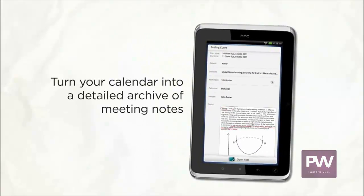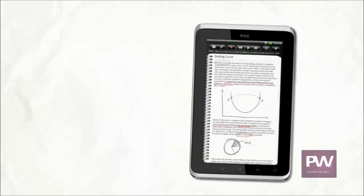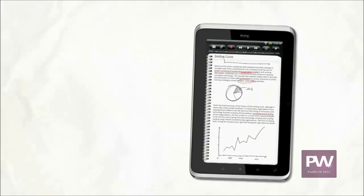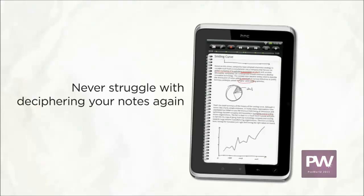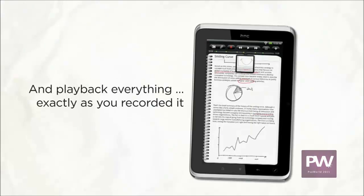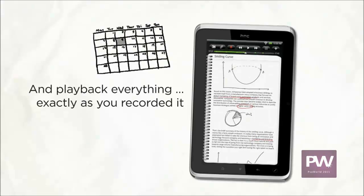Your schedule is no longer just a placeholder of past or future events — it's now a complete archive of the meetings and presentations you attended. Have you ever taken important notes and later couldn't decipher what you actually wrote? With HTC Flyer you can simply tap the written note to play back the audio recording of that exact moment — last week in that meeting, exactly at that time when you wrote those words.